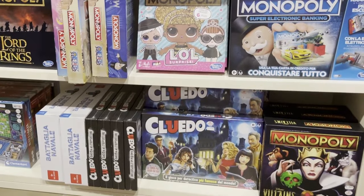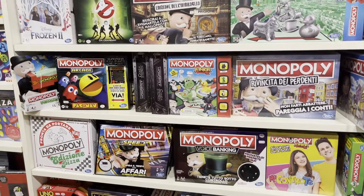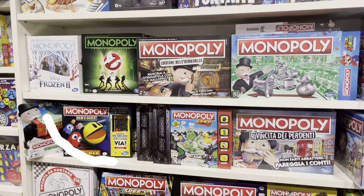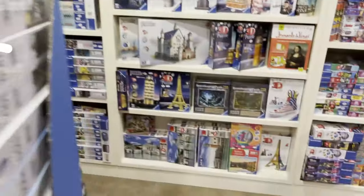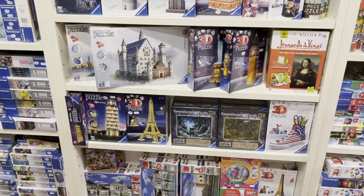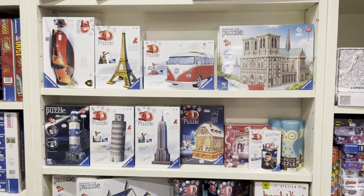And Cluedo, also known as Clue on the bottom there. And then of course you have Monopoly, which obviously everyone knows, Fortnite, Frozen. And then we have 3D puzzles of various landmarks around the world, including of course the Leaning Tower of Pisa, which is also in Tuscany.